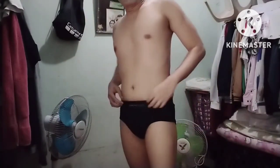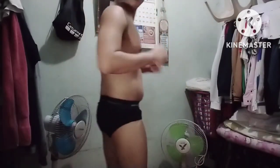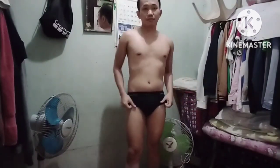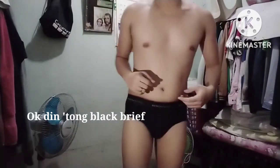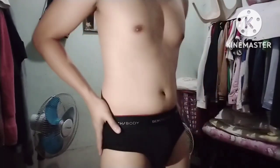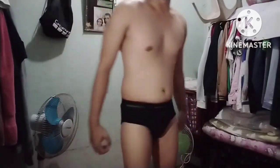Subukan naman natin itong black brief. And ito naman yung black na underwear — yung Bench na 3-in-1. Okay din ito. Mas maganda yung white tsaka black. Yung gray hindi masyado. However, pag black hindi masyado nai-enhance yung, you know, pag bumukang jutes. Pero maganda yung black tsaka white.